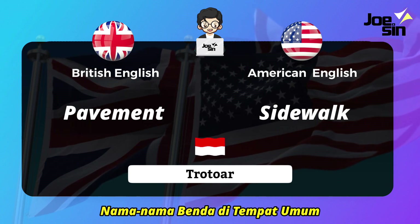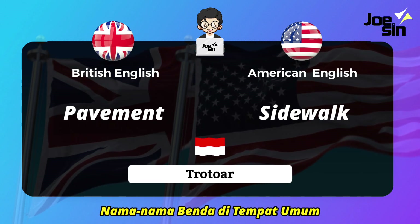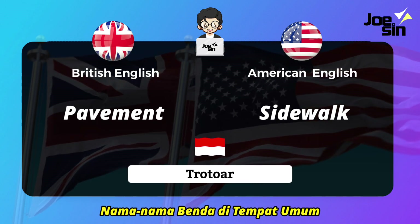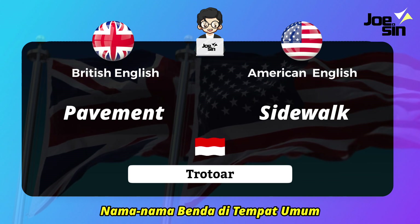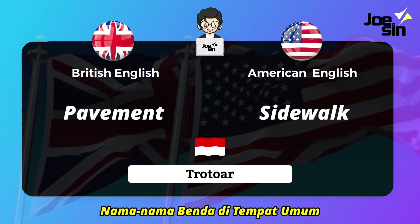Then 'trotoar' — that small path built beside the main road, usually for pedestrians. In British English we call it 'path' or 'pavement,' and in American English we say 'sidewalk.'